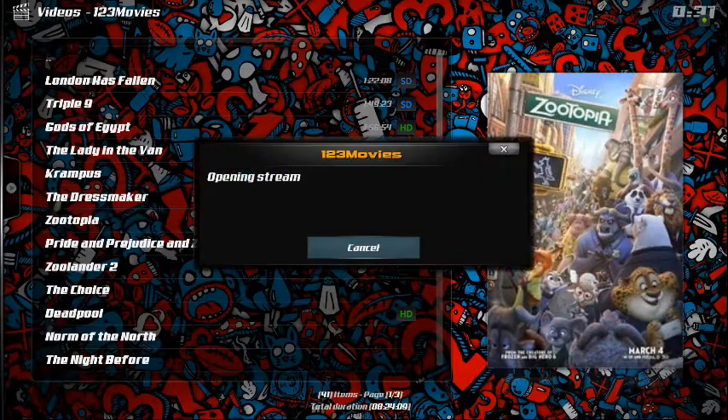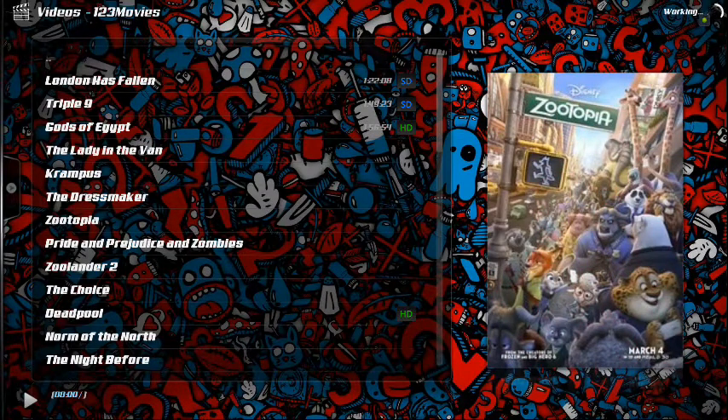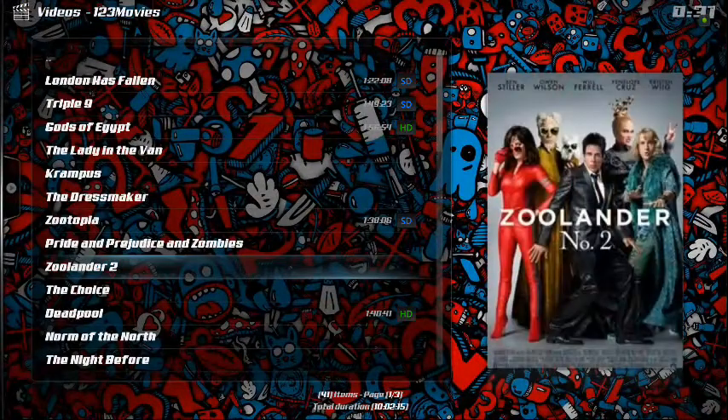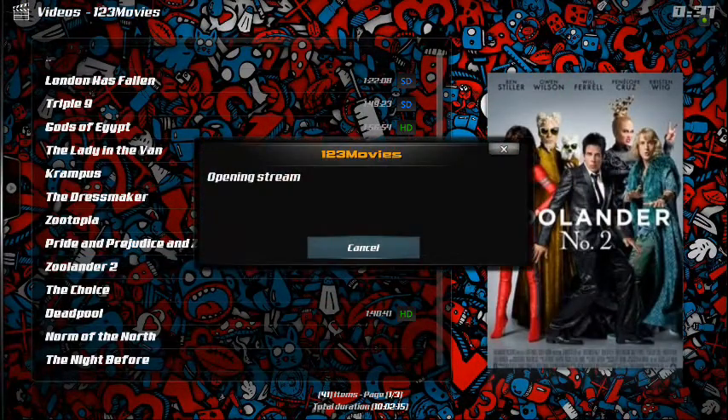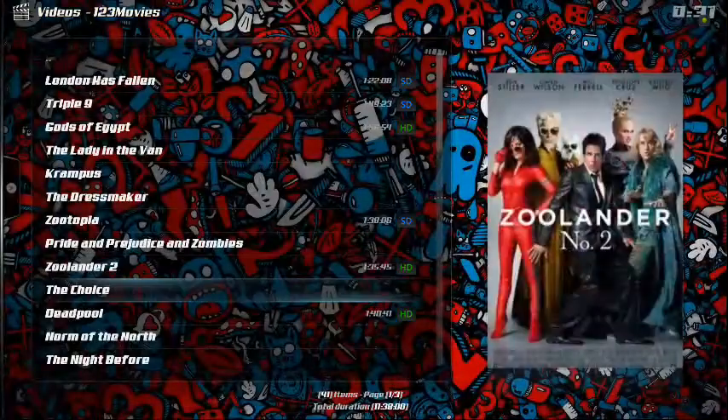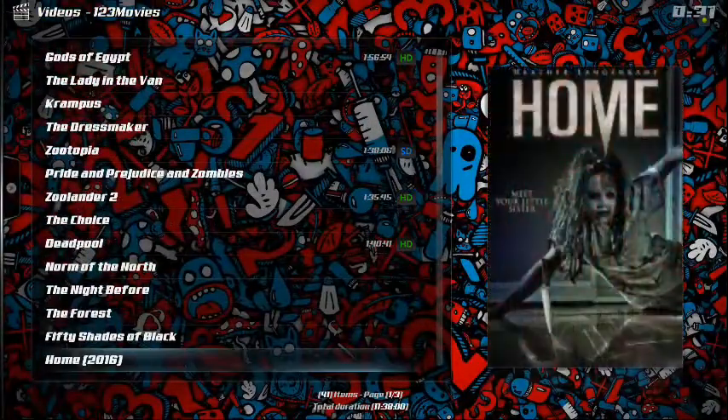Let's get right into it. Let's see the Zootopia movie — one click and we're in there. Zoolander 2, another very popular movie right now that people really want to see — 720p, one click, and we're in. We just love that.